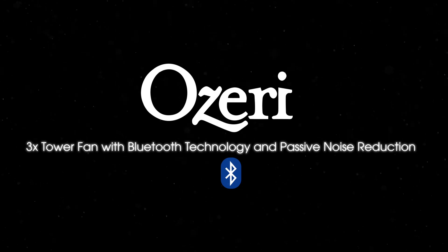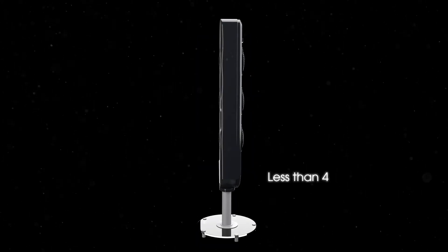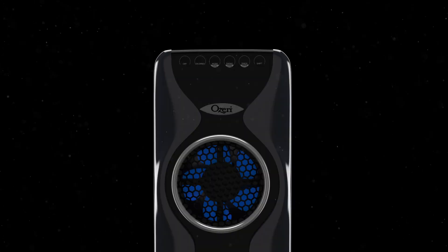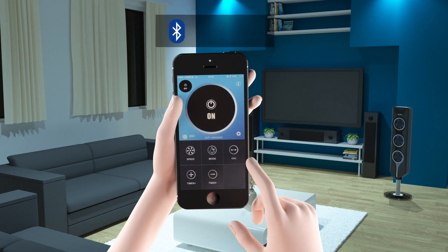Introducing the new OZERI 3X Tower Fan with Bluetooth technology and passive noise reduction. The OZERI 3X Tower Fan defines the latest in stylistic innovation with its stunning design, slim form factor and elegant glass stand featuring Bluetooth.